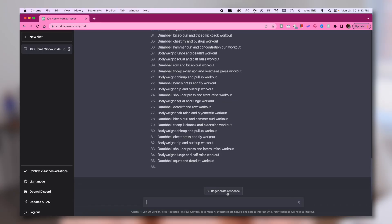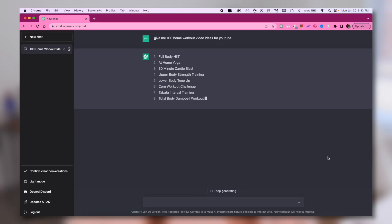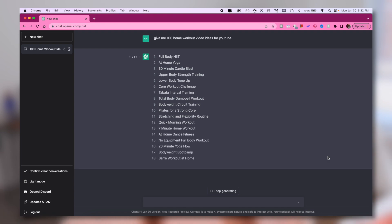Once you have looked over that list and made a note of 5, 10, 15, or even 100 video ideas you want to take away, you can go ahead and hit the regenerate ideas button and get a whole new list of new ideas. So whenever you are short on video ideas, all out of new and creative concepts, ChatGPT definitely has your back.